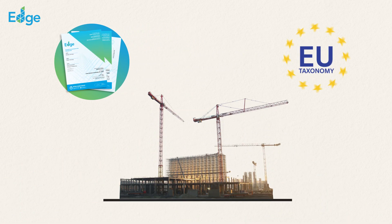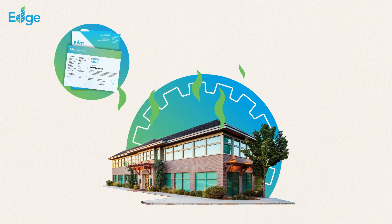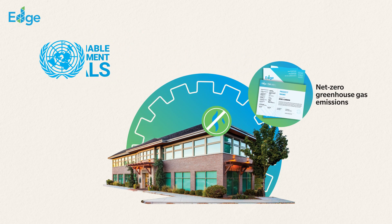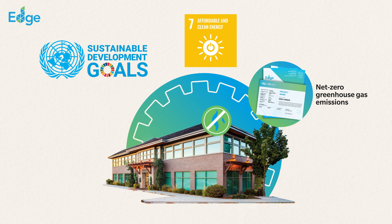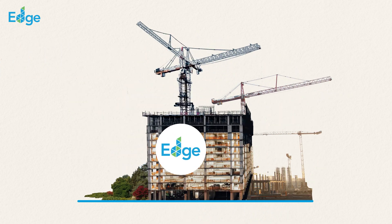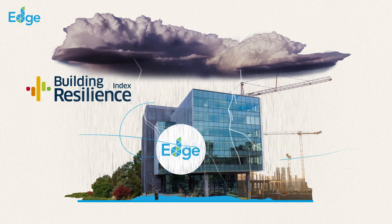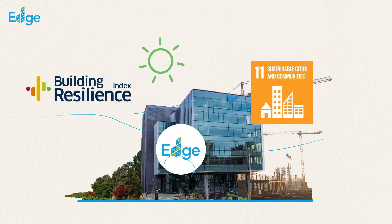EDGE also provides guidance on technical alignment with the sustainable contribution in the EU taxonomy. The EDGE Zero Carbon Certification specifically targets net-zero greenhouse gas emissions from building operations, and aligns with the United Nations Sustainable Development Goals, or SDGs — particularly SDG 7, Affordable and Clean Energy, and SDG 13, Climate Action. IFC also promotes resilience in building construction through the Building Resilience Index, or BRI, which helps ensure that buildings are designed and constructed to withstand natural hazards and climate change impacts, contributing to SDG 11, focusing on sustainable cities and communities.